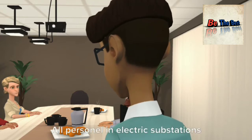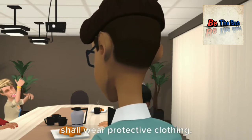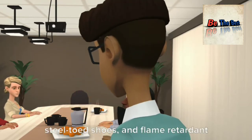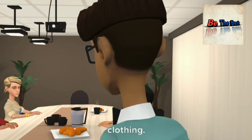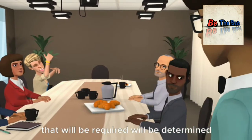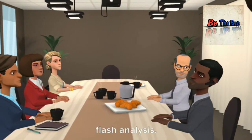All personnel in electric substations shall wear protective clothing, including hard hats, safety glasses, steel-toed shoes, and flame-retardant clothing. The type of flame-retardant clothing required will be determined by the most current version of arc-flash analysis.